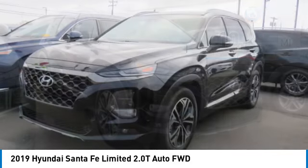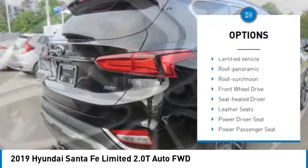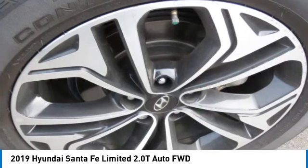Here are some of this vehicle's great options: tow hitch, aluminum wheels, rear spoiler, heated side mirrors, traction control, daytime running lights, remote keyless entry, fog lights, mirror memory, and remote trunk release.